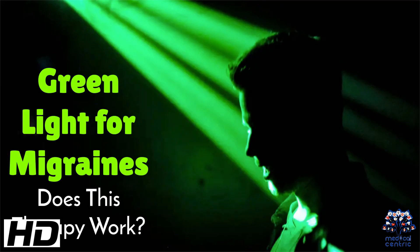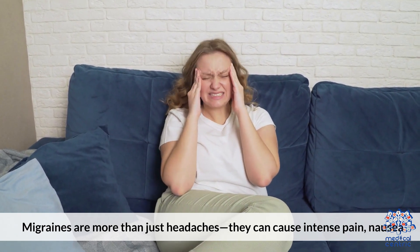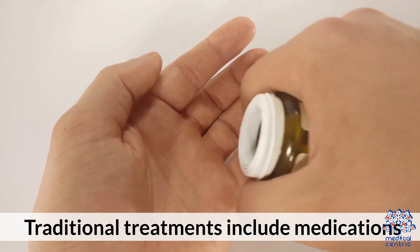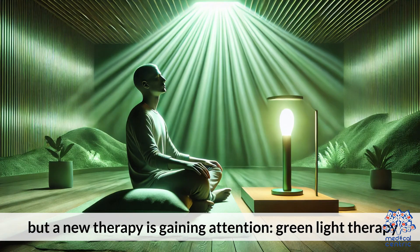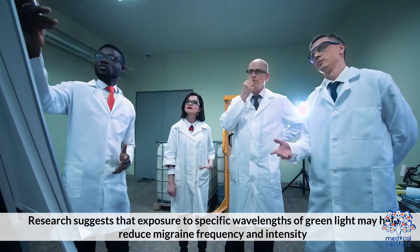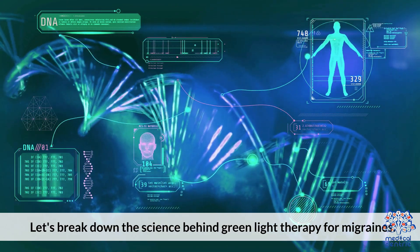Today's medical-centric topic is green light for migraines — does this therapy work? Migraines are more than just headaches. They can cause intense pain, nausea, sensitivity to light and sound, and even vision disturbances. Traditional treatments include medications, lifestyle changes, and avoiding triggers. But a new therapy is gaining attention: green light therapy. Research suggests that exposure to specific wavelengths of green light may help reduce migraine frequency and intensity.